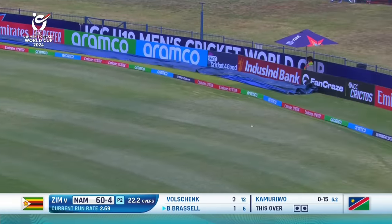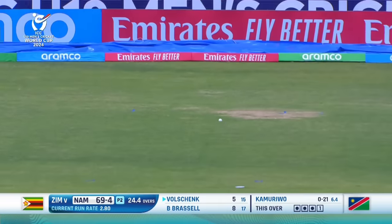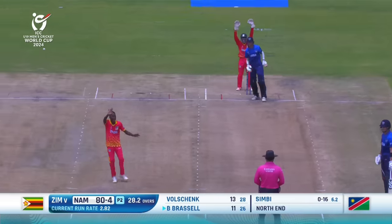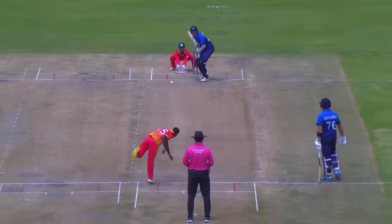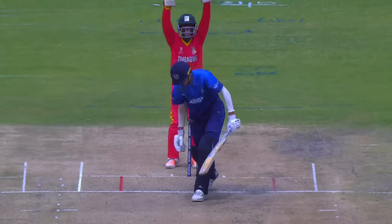That's a wonderful piece of timing. He's just definitely got that half-edge, half-guide. They like it and rightly so — it's been given. Hit that big front pad and the only question is: does that straighten enough?